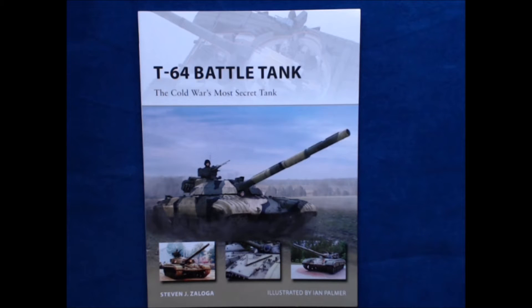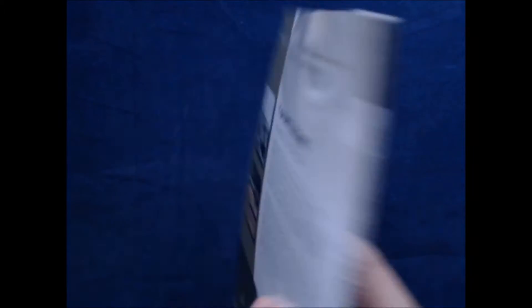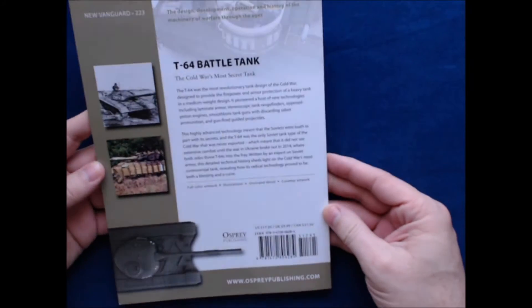Today we've got a new book by Osprey Publishing from Stephen J. Zaloga. This is T-64 Battle Tank: The Cold War's Most Secret Tank, illustrated by Ian Palmer. This book is part of their new Vanguard series — this is number 223.